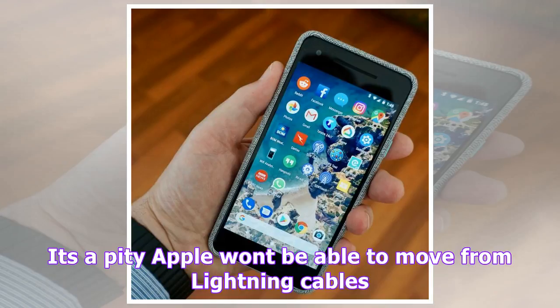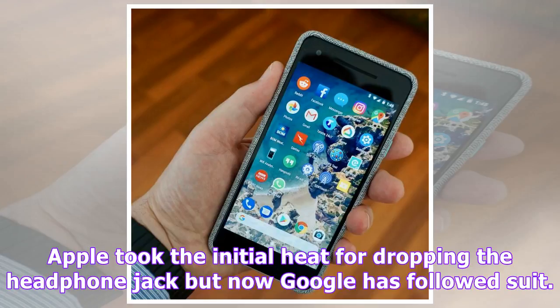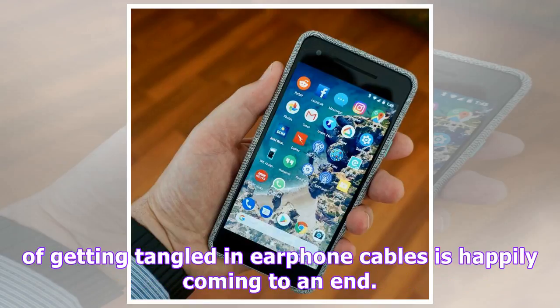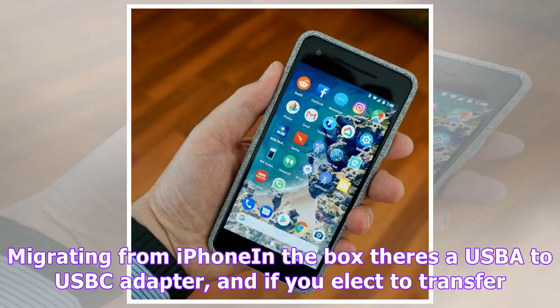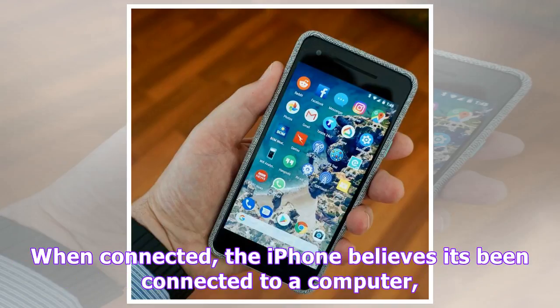Migrating from iPhone: in the box there's a USB-A to USB-C adapter, and if you elect to transfer from an iPhone you are instructed to plug in your unlocked iPhone via its lightning cable. When connected, the iPhone believes it's been connected to a computer, presumably running iTunes, and asks you to trust the computer. Taking this path of migration ended quickly for me as I have backup encryption enabled on the iPhone, so the migration software informed me that only photos, music and videos would be migrated. As I already sync photos to Google, this seemed redundant, so I skipped it and just logged in with my Google account.